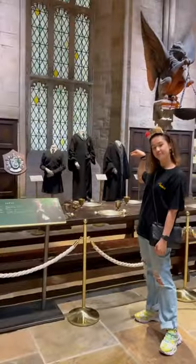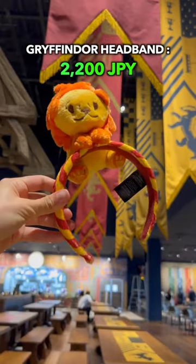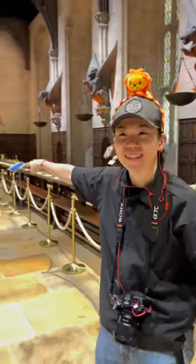Inside we saw tables for Slytherin, Gryffindor, Hufflepuff, and Ravenclaw. We got these really cute character headbands that we were both excited about and wore them around everywhere.